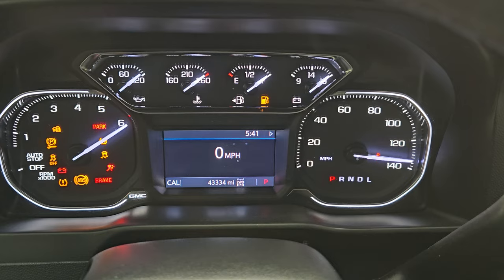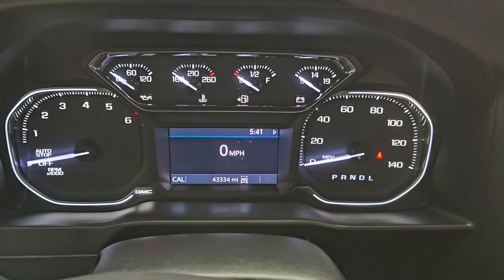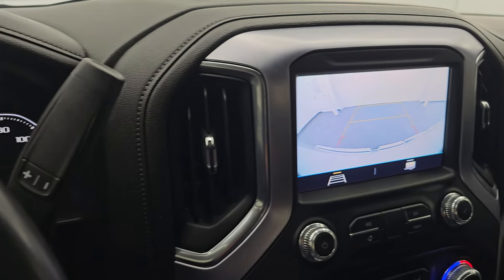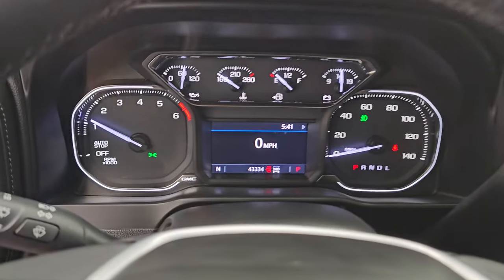Instrument cluster, once again, nice and clean. Starts right up — no check engine lights or anything like that. There is your backup camera and you can see that it is working nicely. Let's turn those lights on for you and take a look under the hood.